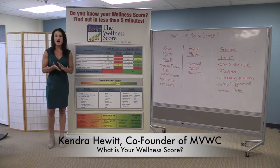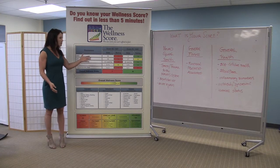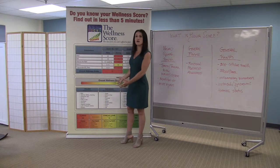Welcome to Merrimack Valley Wellness Center. I'm Kendra Hewitt, co-founder with my husband Dr. Ryan Hewitt. I'm so glad you landed on our website. Chances are you're here because you heard about one of the ways we measure your current state of health through what we call the wellness score. The wellness score is a series of three categories where we can measure your health in order to compute a grade of where you currently rank.